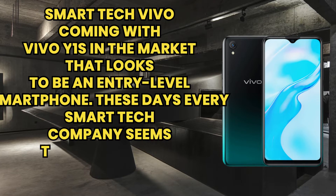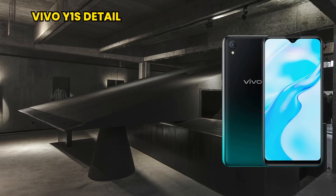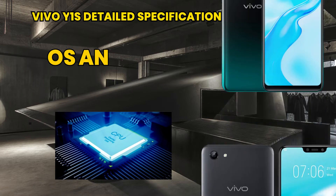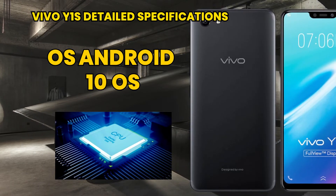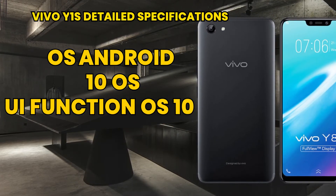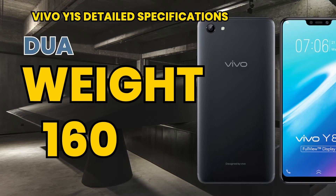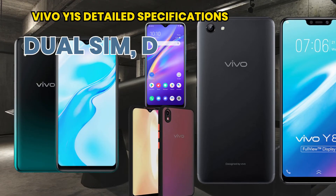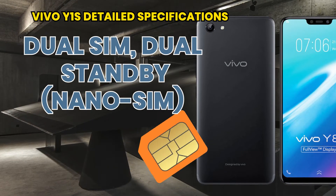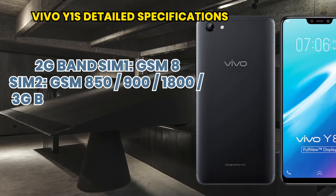Let's talk about the Vivo Y1S detailed specifications. The operating system is Android 10 with FunTouch OS 10.0. It weighs 161 grams and sports dual SIM, dual standby with nano SIM support. It supports 2G, 3G, 4G, and LTE bands.